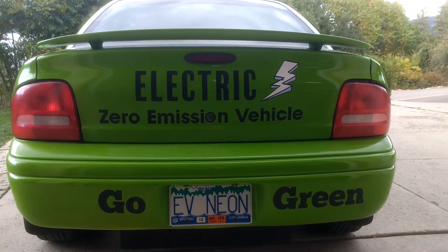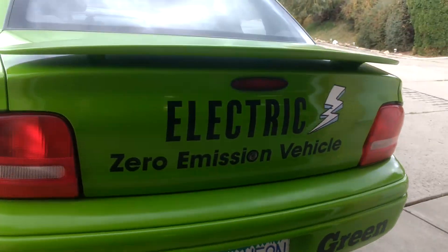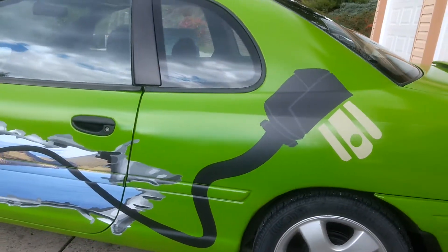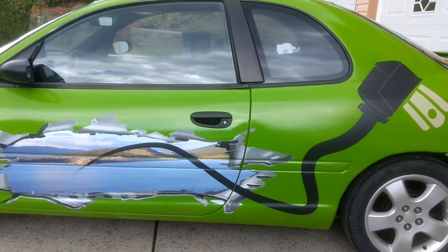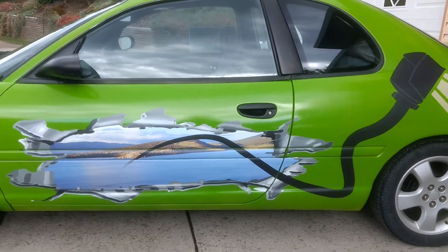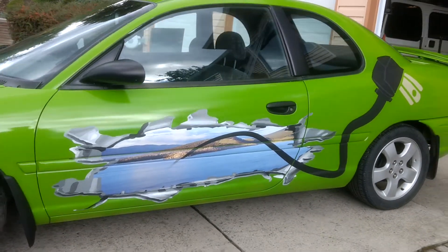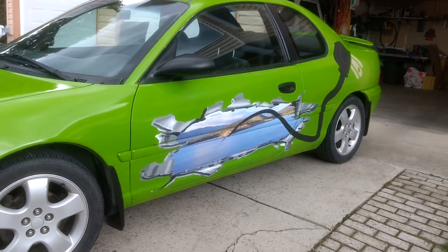Electric, zero emission vehicle — go green. We went to the National Drive Electric Week car show, all electric vehicles, at Mission Hill Winery on the west side, West Kelowna. We had 10 cars, worked out really good. I got the decals done just before that car show.